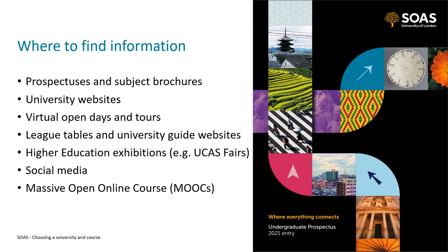A few other places to find information: look at resources produced by universities themselves, such as prospectuses, subject brochures, and their own websites. Many universities have also increased the number of virtual open days and virtual tours available. When you can attend in-person open days and campus tours, I'd really recommend it. You might also find league tables, university guide websites, and higher education exhibitions — often called UCAS fairs or university fairs — very helpful. University social media can give insight into what a university is like, and some universities including SOAS offer MOOCs — massive open online courses — which are great for finding out what it's like to study a particular subject.